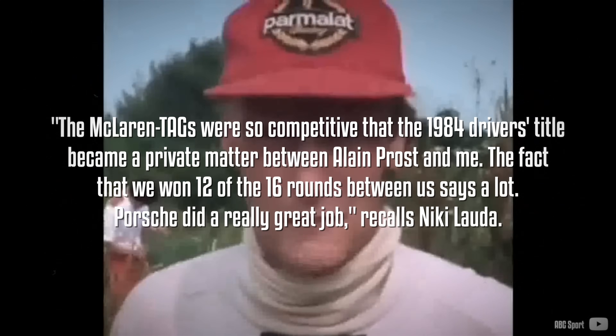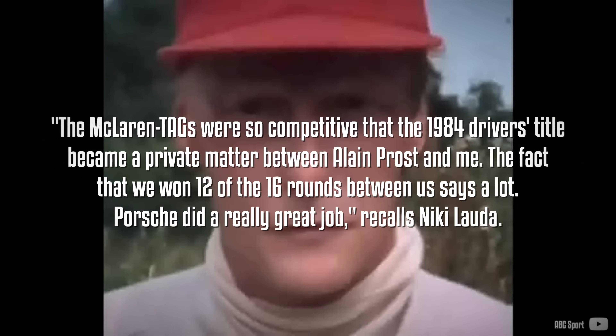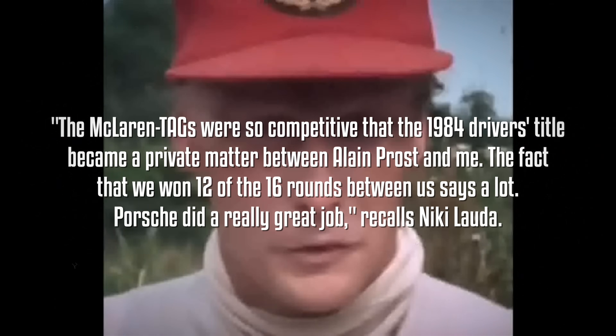The engine continued in the following years, running at high boost and pushing its potential to 800hp in race trim, with up to 1,060hp at 12,600rpm close to the end of its lifespan. Driven by Alain Prost and Niki Lauda, it clinched victories in both the 1984 and 1985 seasons, and second place in both the 1986 and 1987 seasons. The McLaren-TAGs were so competitive that the 1984 Drivers' title became a private battle between Alain Prost and Niki Lauda — the fact that they won 12 out of 16 rounds between them says a lot. 'Porsche did a really great job,' recalls Niki Lauda.